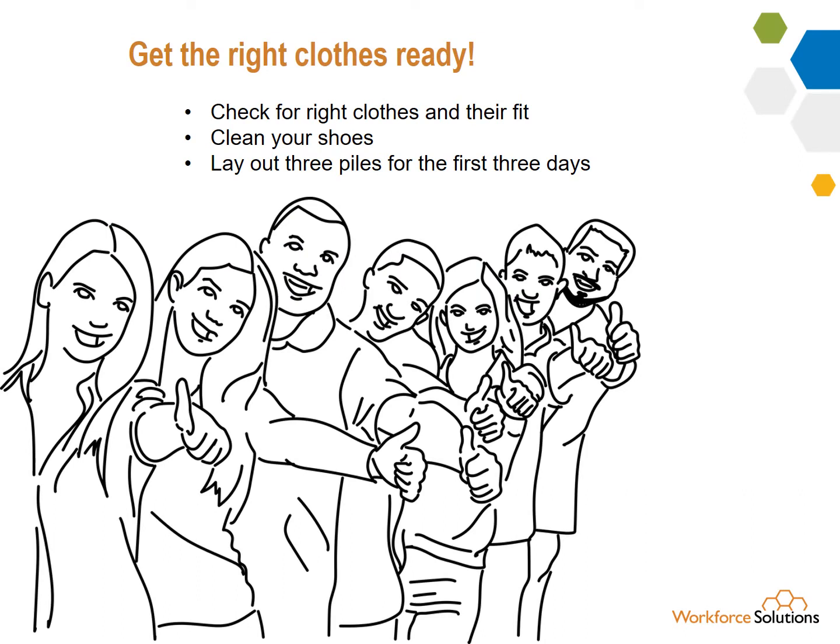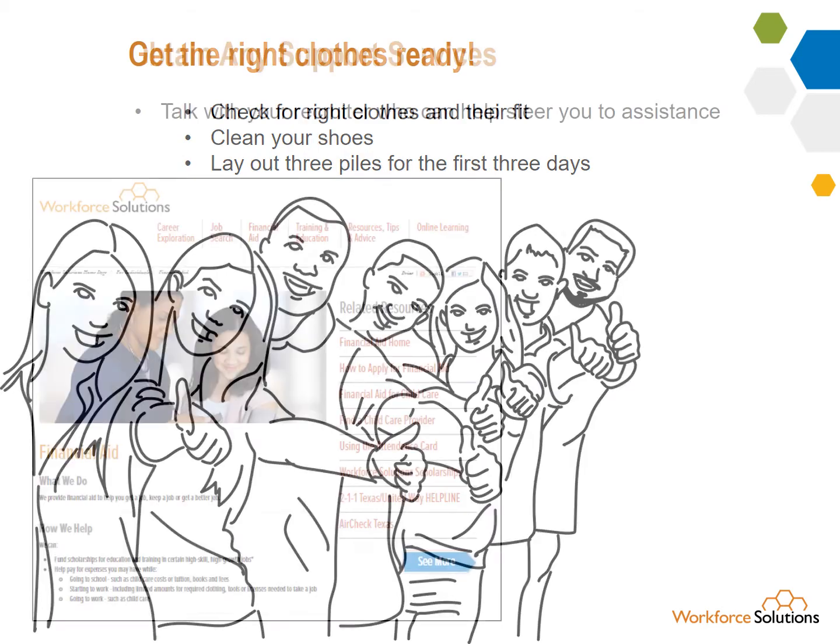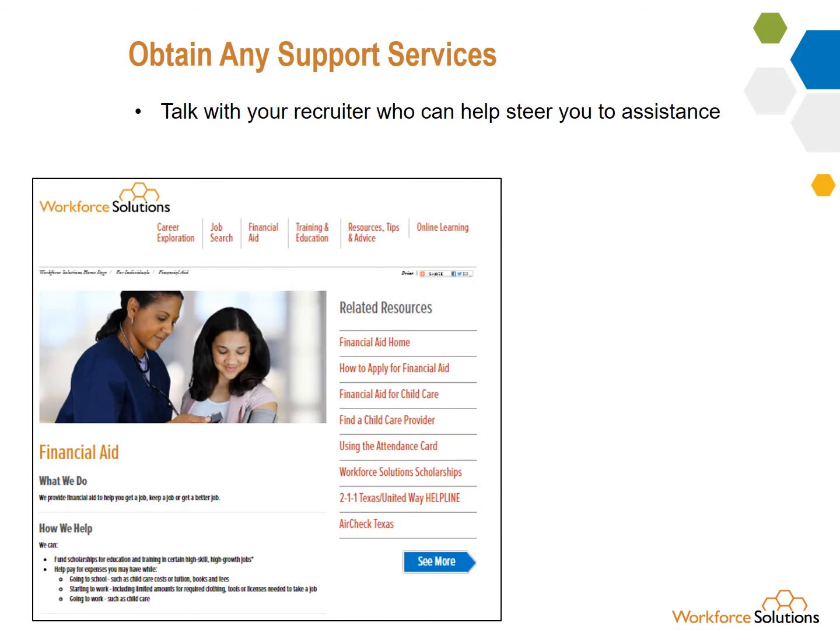Make sure you've got the right clothes for your job. Try them on and make sure they fit. Make three piles of clothes you'll wear for the first three days. Clean your shoes. Make sure any support services you need are set up in advance — do you need childcare or new clothes?